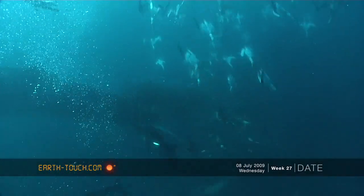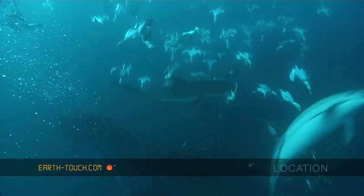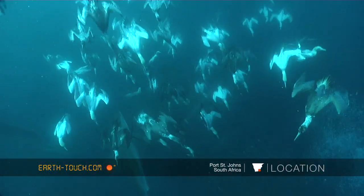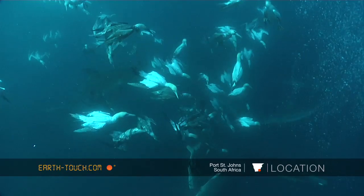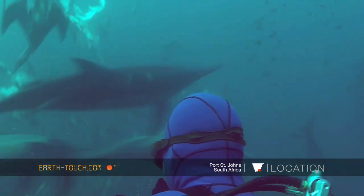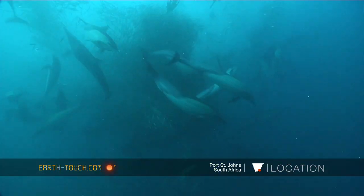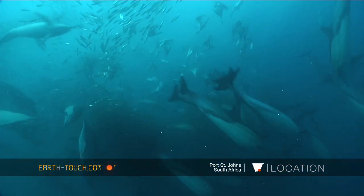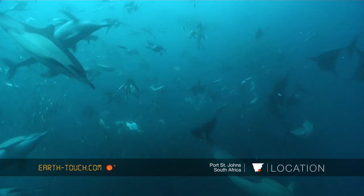With the presence of the big Bryde's whales, it didn't take long for the sardine bait ball to start getting smaller and smaller. With this, all the animals that were feeding on that big bait ball earlier were now feeding on what's left of the sardines, and just the intensity of the animals starts increasing and it gets really frenetic down there.